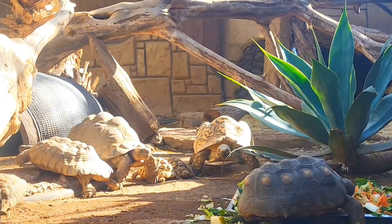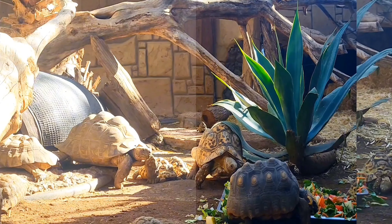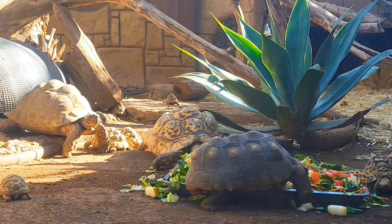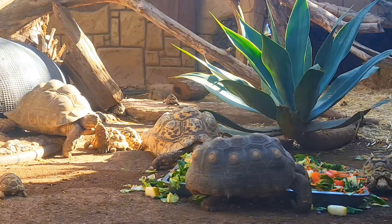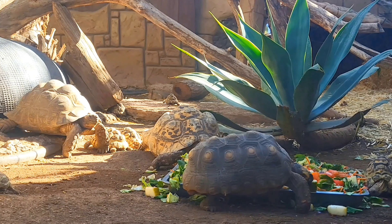Tortoises come in all different shapes and sizes, and throughout this video I hope to show you some very beautiful examples. The tortoise having its lunch here is a beautiful example of a yellow-footed tortoise, also known as a Brazilian giant tortoise.